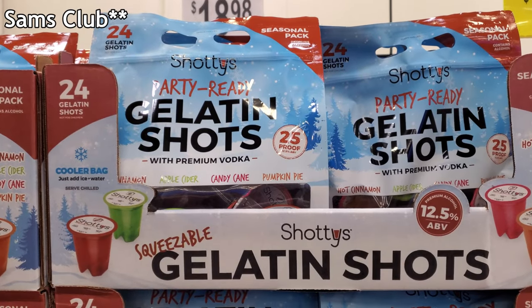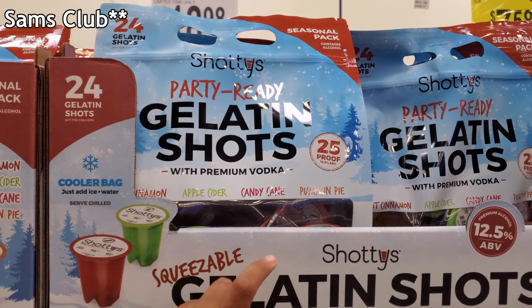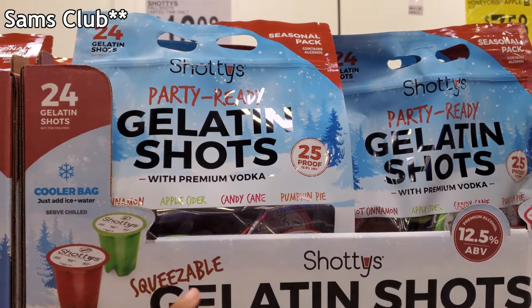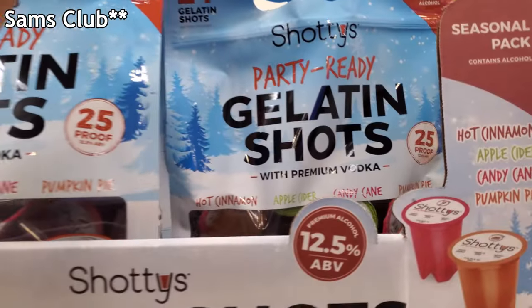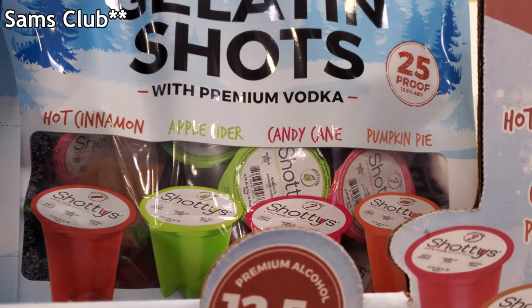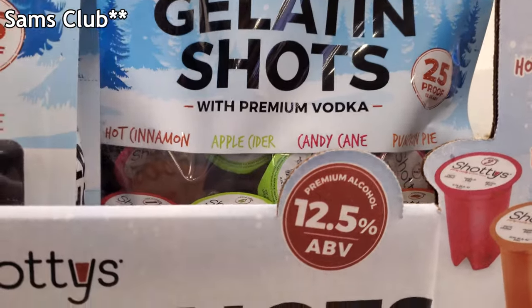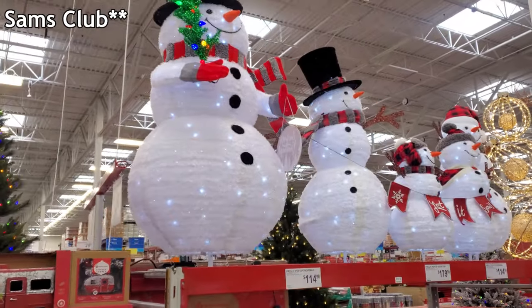Hey everyone, I made it into Costco — so we have shotties! You would think of that song, right? Party ready. Gelatin shots, 25 proof, $18.98. And you guys are going to get hot cinnamon, apple cider, candy cane, and pumpkin pie. I'm really kind of tempted to try that hot cinnamon.